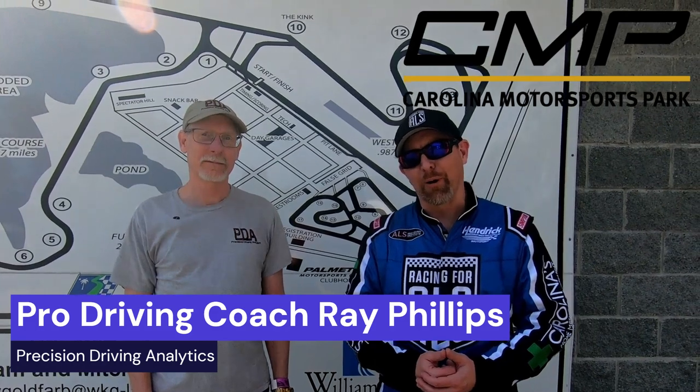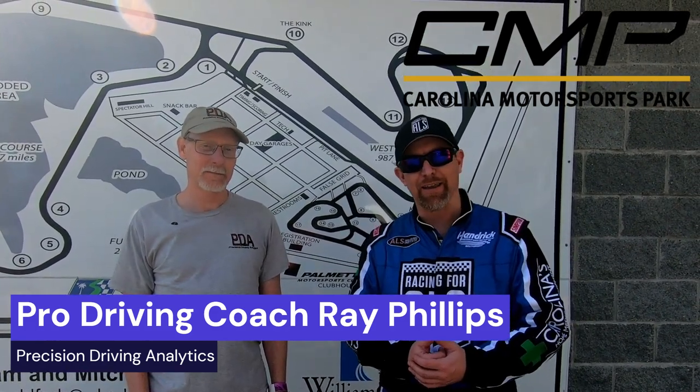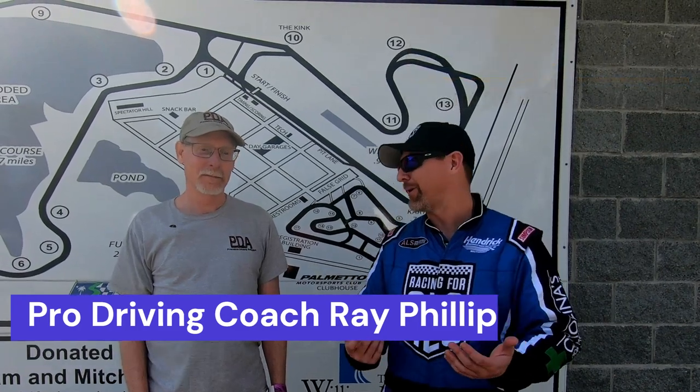Hi, we're at Carolina Motorsports Park today and we're here with Ray Phillips from Precision Driving Analytics, and he's brought some toys for us to test out. What did you bring out today, Ray?